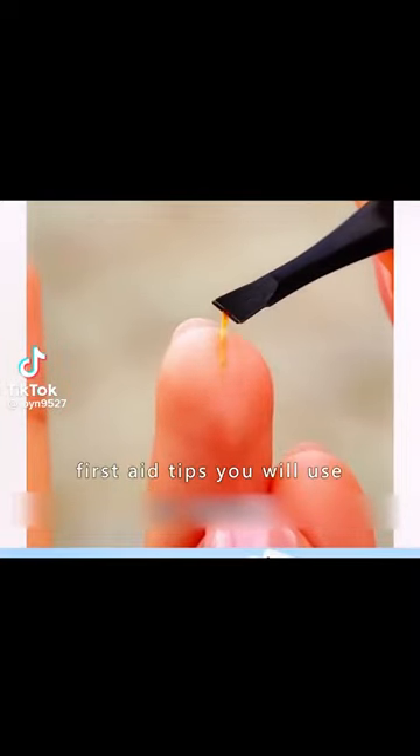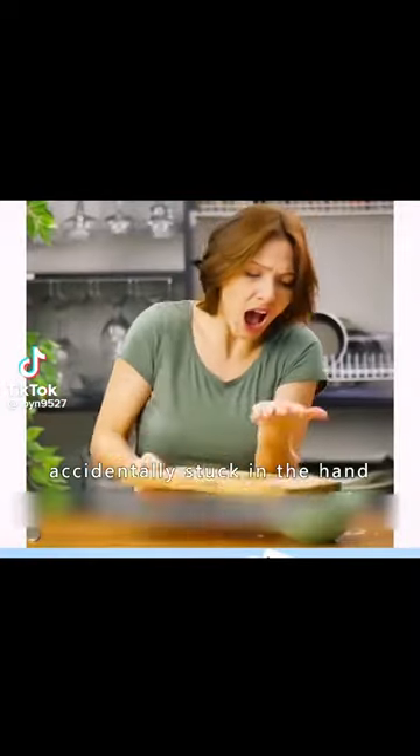These are a few first aid tips you will use. First: a wooden thorn accidentally stuck in the hand.